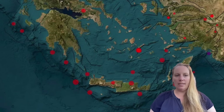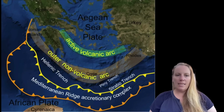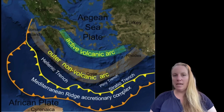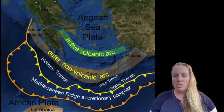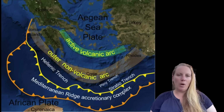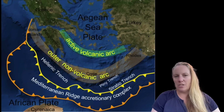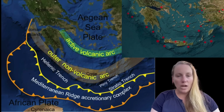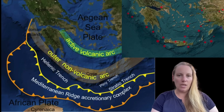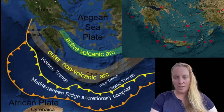It seems that large sections of the subducted Earth's crust in the asthenosphere have become entangled, building up pressure and tension that could now be released in earthquakes. Let's have a quick look at the geological setting in this area, because this is an active volcanic arc — something many people keep forgetting.